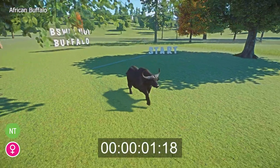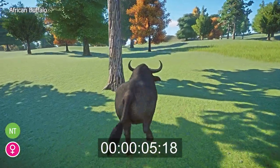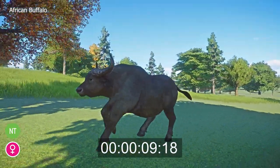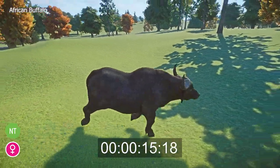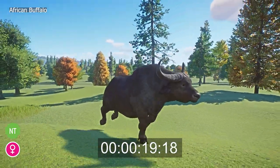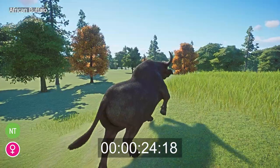Living throughout sub-Saharan Africa, the African buffalo, or Syncerus caffer caffer, is the largest member of the cow family bovids found in the African wild. They are typically between 5.6 feet and 11.2 feet in length, measure 3.3 feet to 5.61 feet tall, and are identifiable by their distinctive horns, which are broad, curved and unite in a boss in the center of their forehead. The dominant male in a herd will often have the largest horns.